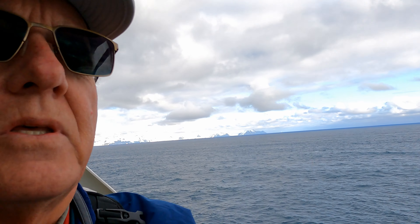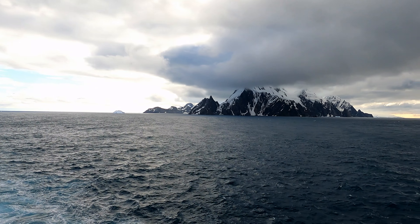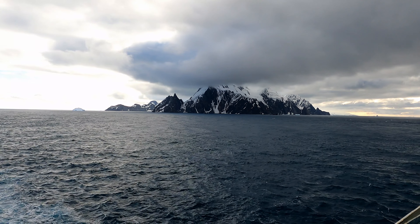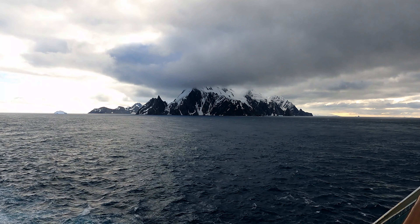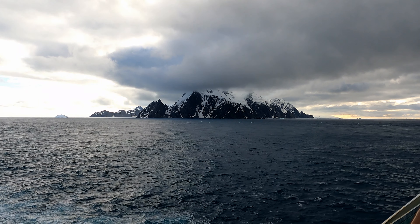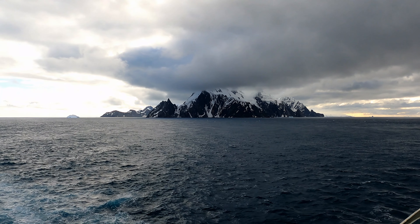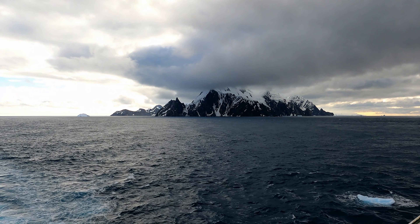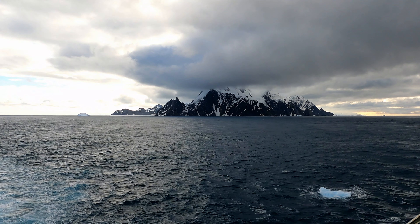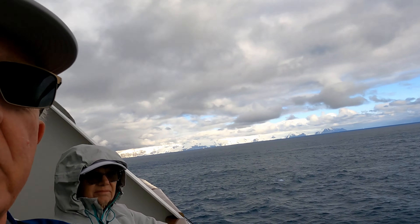This is the eastern end of Elephant Island. It was a very rugged and hostile-looking place. I have the vaguest idea how Ernest Shackleton and his crew survived out here for five or six months, plus rowing across this ocean to get help. I will definitely come up with more of the history on that as I put this video together.